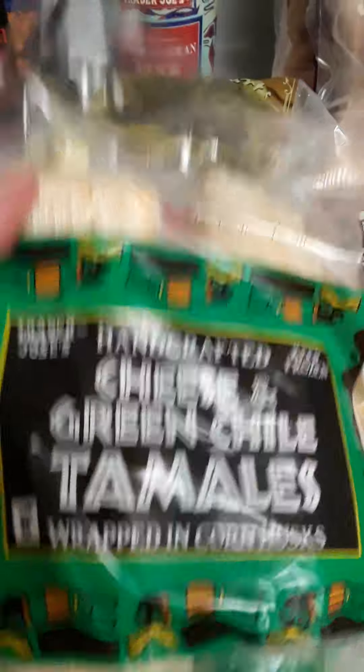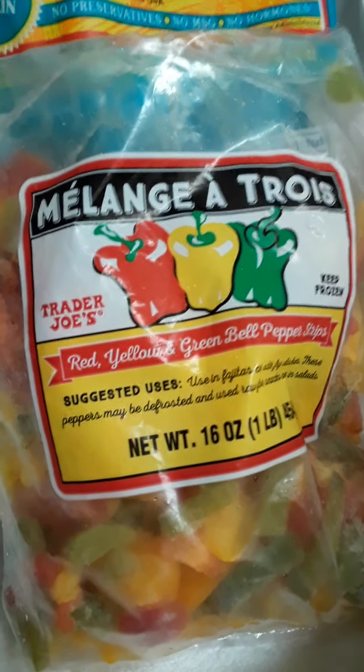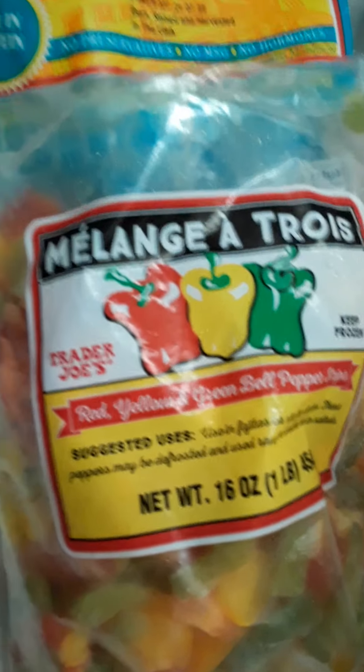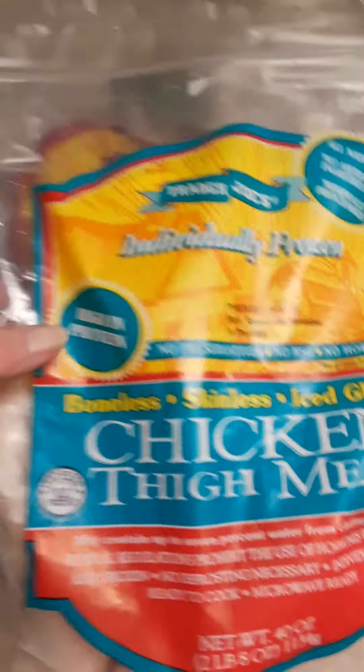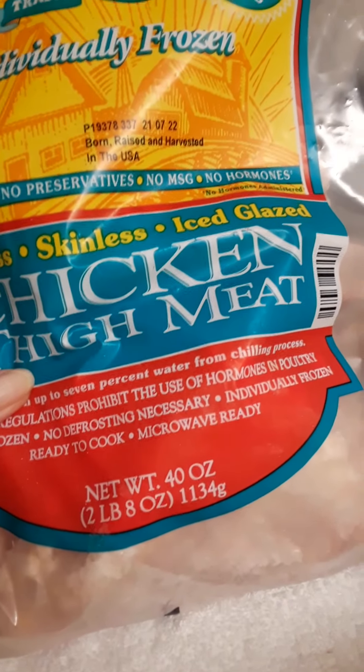I got two packs of green chili and cheese tamales because they are my favorite snack ever. I also got frozen artichoke hearts — way easier to deal with for dips or anything. Then fire roasted bell peppers and onions — I've used these forever, they're still economical and a time saver. The melange a trois, 16 ounces, you just add them in. I also got chicken thigh meat — it works out to about 40 cents an ounce.